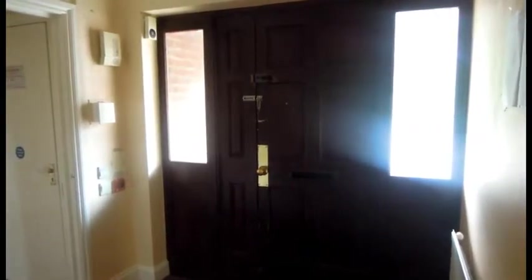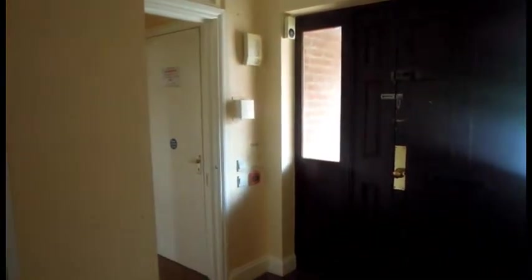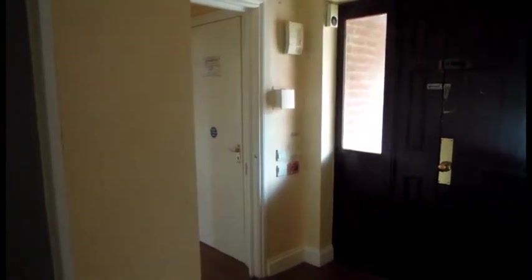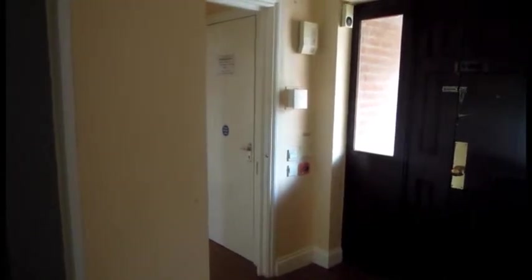So this is our front door. As you can see, it's a wide front door so that wheelchairs can get in. Over to the left you can see a fire alarm point that will come out at some point, and there's also the lift mechanism room over to the left, which will become our downstairs toilet.